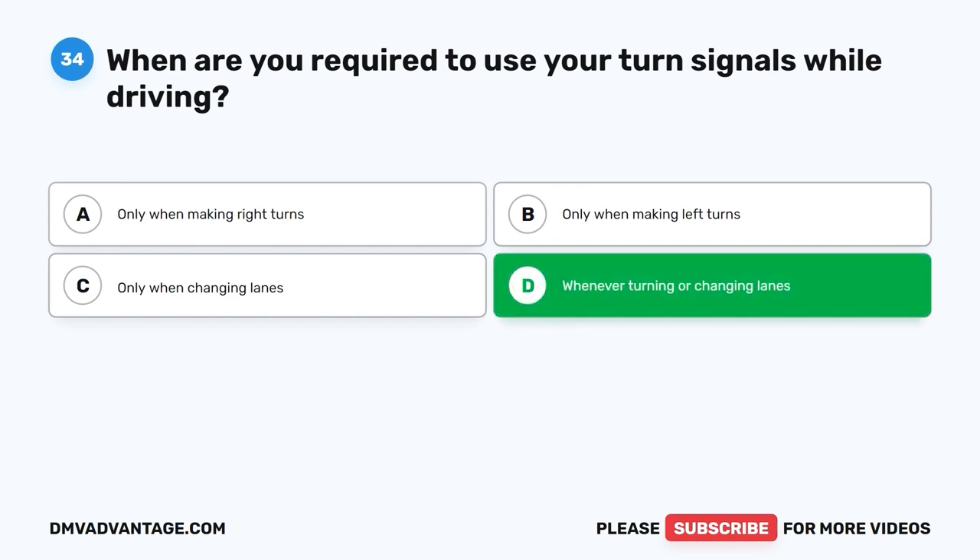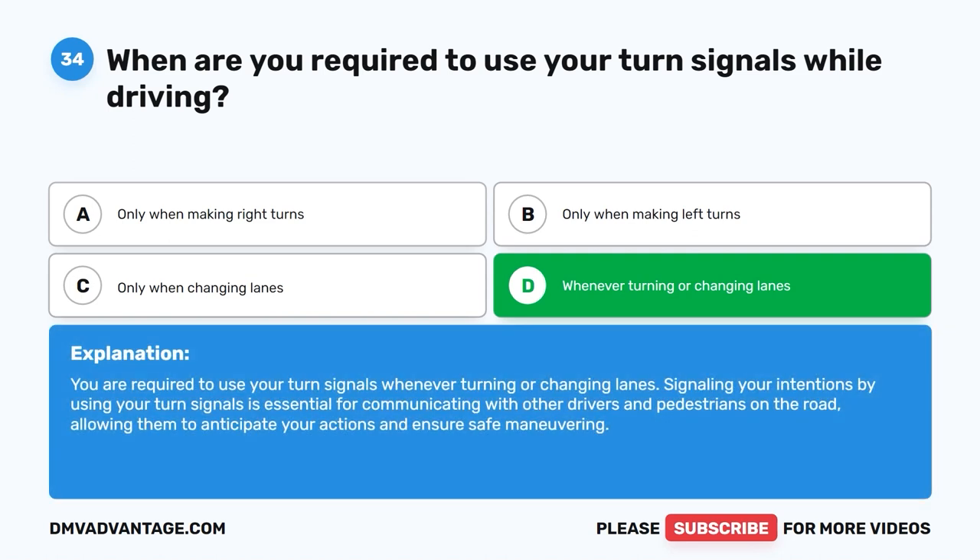The correct answer is D. Whenever turning or changing lanes. You are required to use your turn signals whenever turning or changing lanes. Signaling your intentions by using your turn signals is essential for communicating with other drivers and pedestrians on the road, allowing them to anticipate your actions and ensure safe maneuvering.